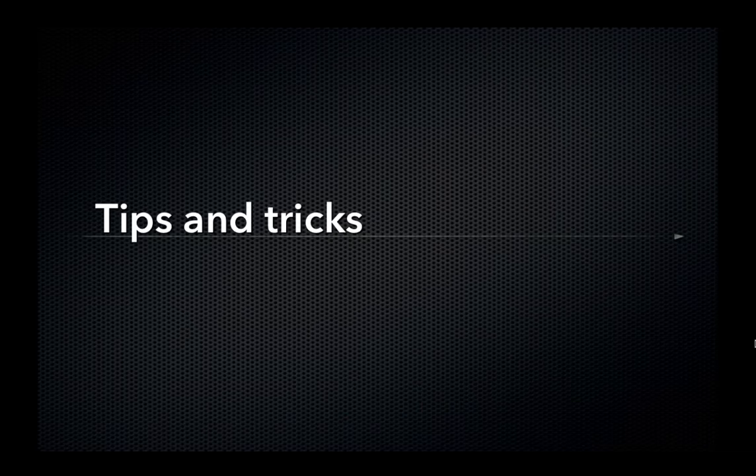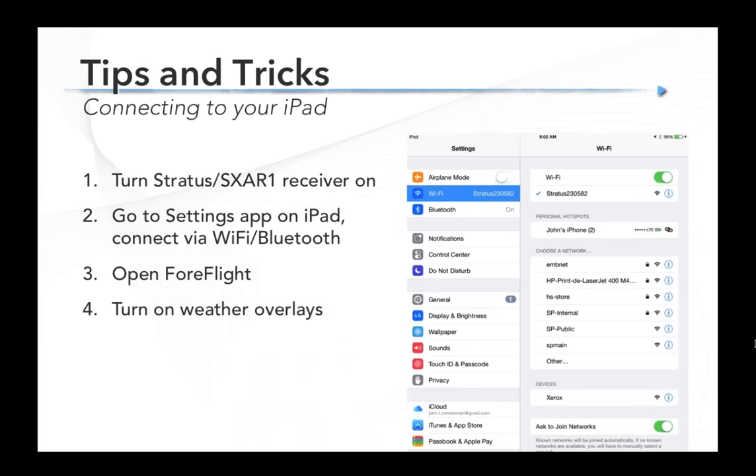For a quick review of setup and getting started: turn on the box — either the Stratus or the SX-AR1. Go to your settings app on the iPad and connect by Wi-Fi if it's Stratus, or Bluetooth if it's GDL 39 or SX-AR1. Then open ForeFlight and turn on whatever weather layers you want to see — radar, METARs, whatever. That's really it. After you do that pairing the first time, it should be automatic every time after that. Just turn on the box and fire up ForeFlight.